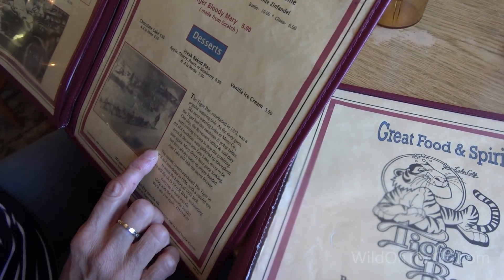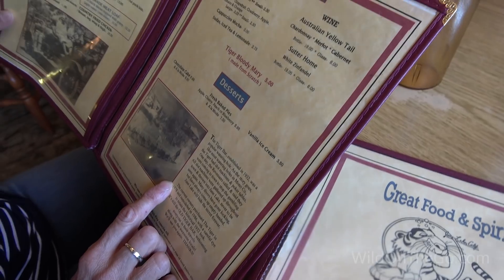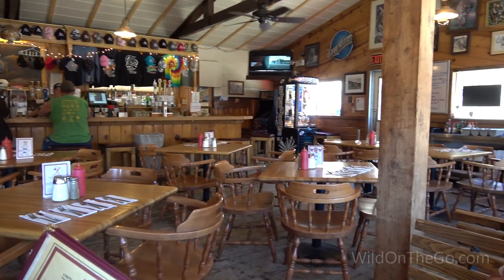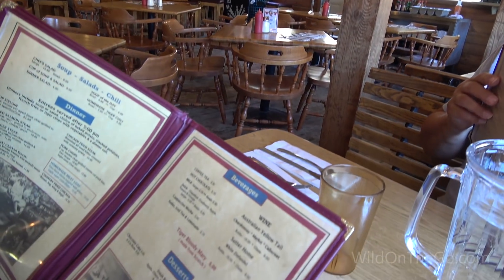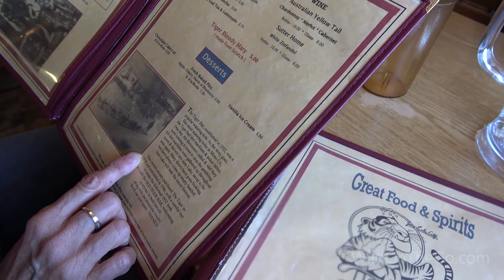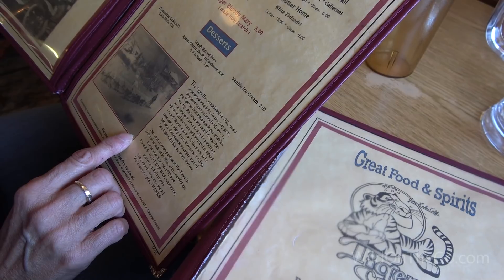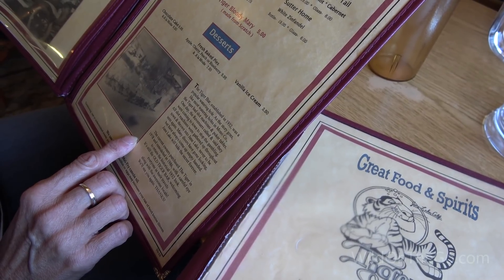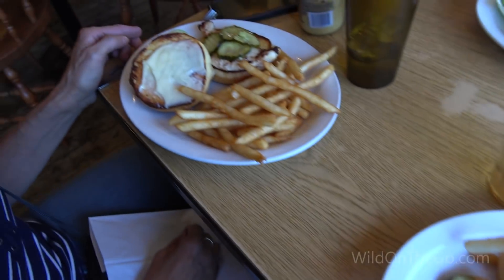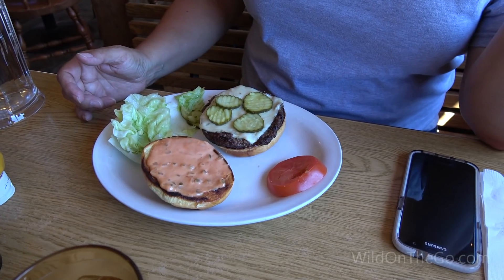The Tiger Bar, established in 1932, was a popular watering hole. As the story goes, like most watering holes in Mono County, the Tiger had slot machines and poker tables. One day the revenuers called and said they were coming to stop the gambling. All slot machines were gathered up and thrown into June Lake, never to be seen again. Many divers have gone looking but always came up empty-handed. June Lake will hide the secret forever. I got the Philly — what'd you get? The grilled chicken. Tiger Burger.